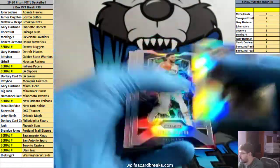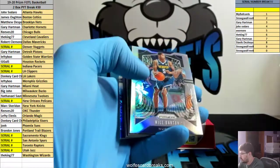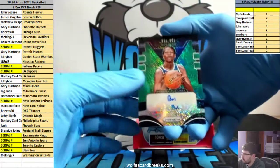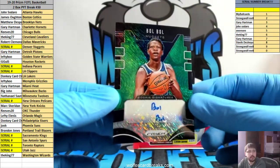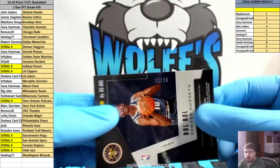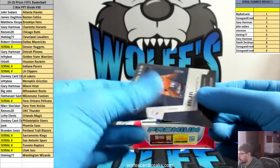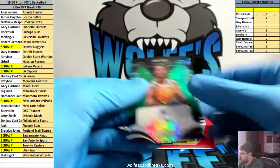Here we go on the Silvers. No rookies in that one either. Oh nice — 11 out of 25, Green Shimmer, Bol Bol for the Nuggets. Nuggets going — that's serial, 11 out of 25. That'll go one spot. Bol Bol for the Nuggets, Green Shimmer rookie autograph.